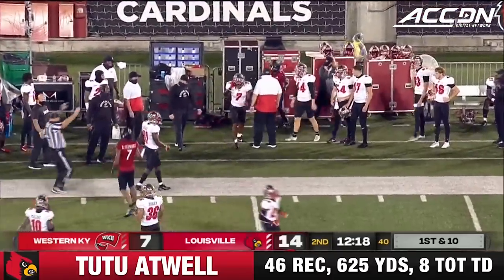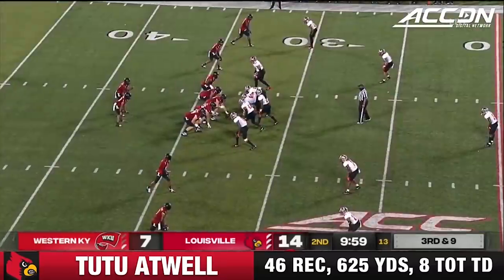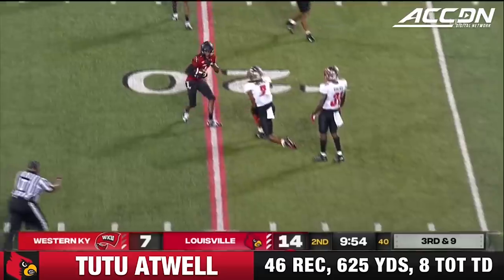Second grab for Atwell, ushered out in plus territory at the 48 after a gain of 17. Big one here on third and nine — clean pocket, Cunningham. Atwell has it. The drive stays alive.